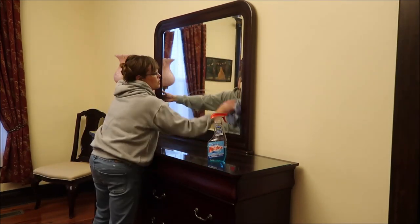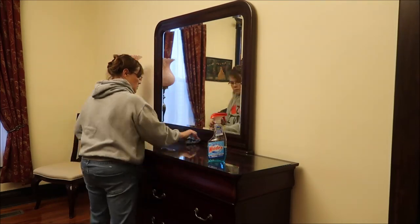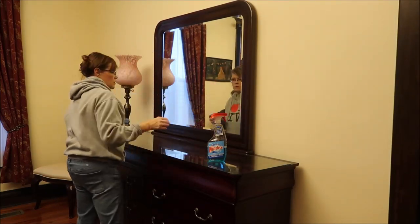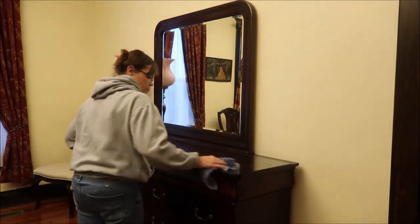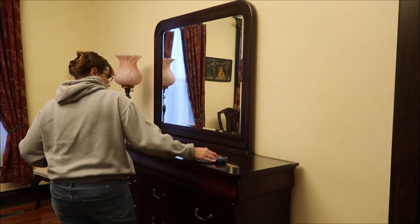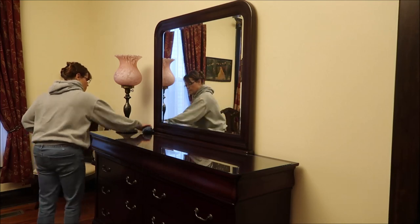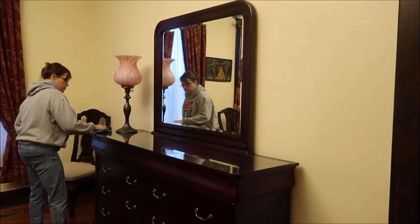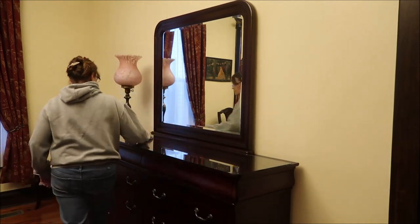I'm cleaning in this video, so you're going to see me. I'm cleaning this mirror, and this just got filthy during Christmas. The top of this dresser has a glass cover over it, and it got filthy. There was a tree sitting here and a Christmas village sitting here, and it was just as dusty as it could be. I could not wait to get my hands on that and clean that.